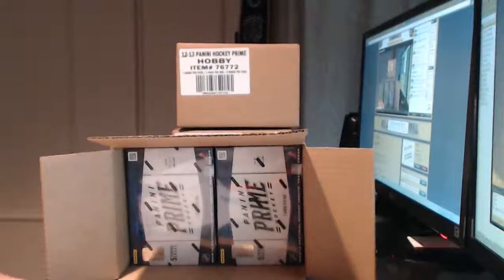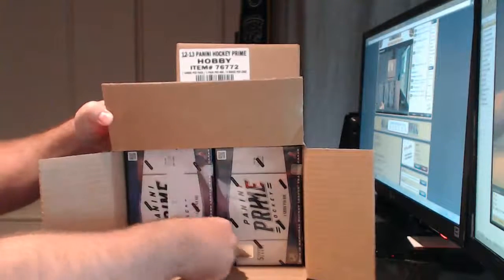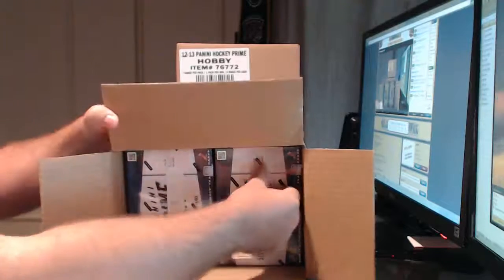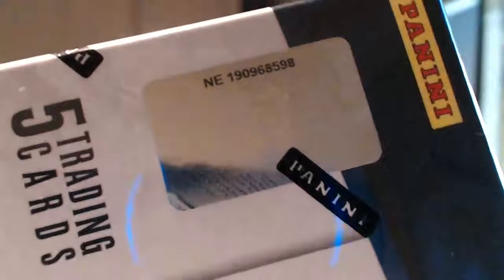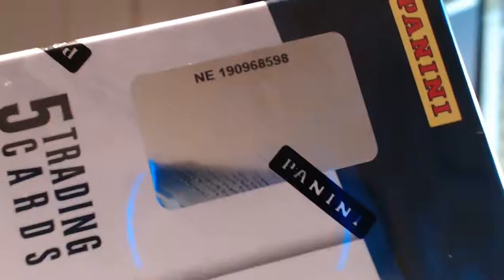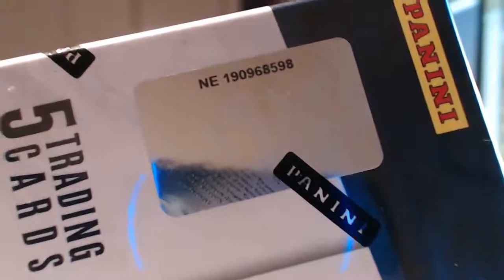Those two aside, we've got three and four. This one will be number three, this one will be number four. Number three serial — if the focus would kick in — number three is 1909-6859-8.